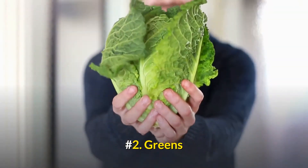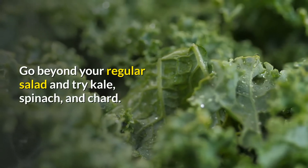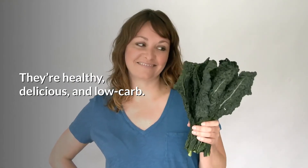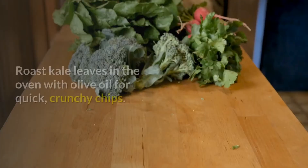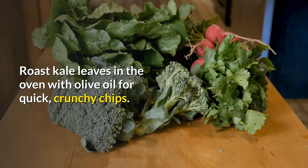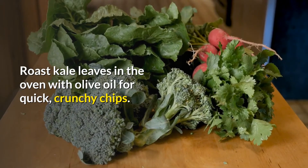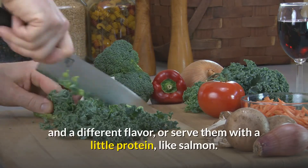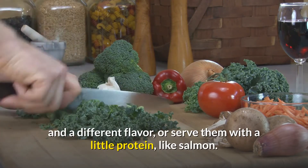Number 2: Greens. Go beyond your regular salad and try kale, spinach, and chard. They're healthy, delicious, and low-carb. Roast kale leaves in the oven with olive oil for quick, crunchy chips. You can also mix greens in with roasted veggies to add texture and a different flavor, or serve them with a little protein like salmon.